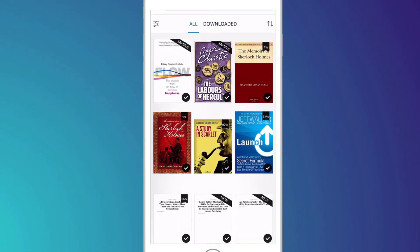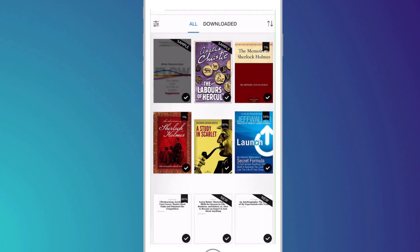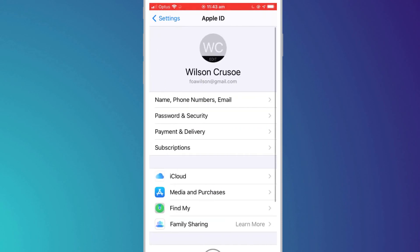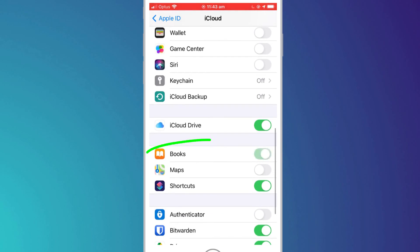If you love your books as much as the silver screen, you can do a similar thing in Apple Books and Kindle. You can start by deleting books you've either finished or have no intention of finishing. And if you prefer Apple Books over Kindle, this is another app that you can offload to iCloud, reducing the space it uses on your actual device.